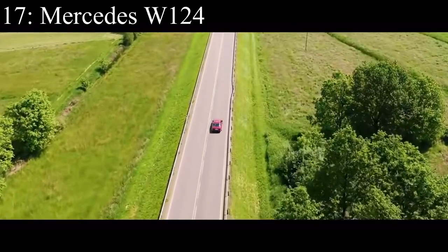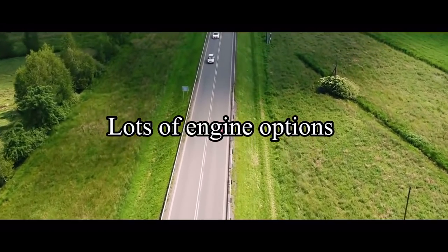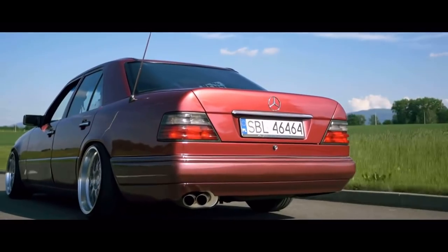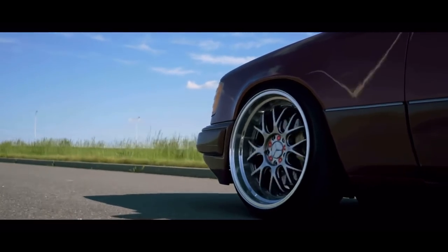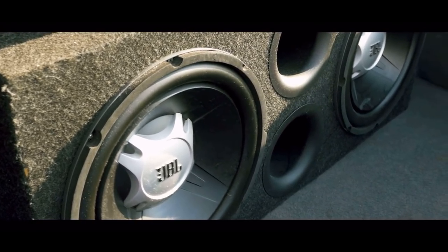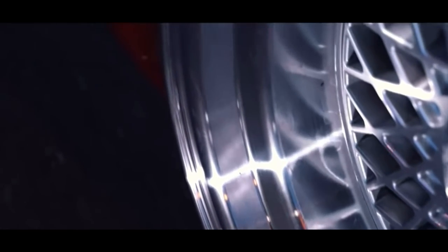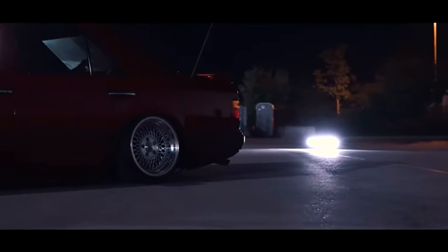Speaking of boxy boys, number 17 is the Mercedes W124. It comes with a bunch of different engine options, but they all make around 100 to 150 horsepower, which is once again not the highest number on this list, but this car is just so baller. It's a car that I can see LeBron James driving to the finals — not really, but maybe back in 2012. You're basically driving around a mafia car. They also have that Mercedes comfort experience that you don't get with most of the other cars on this list.